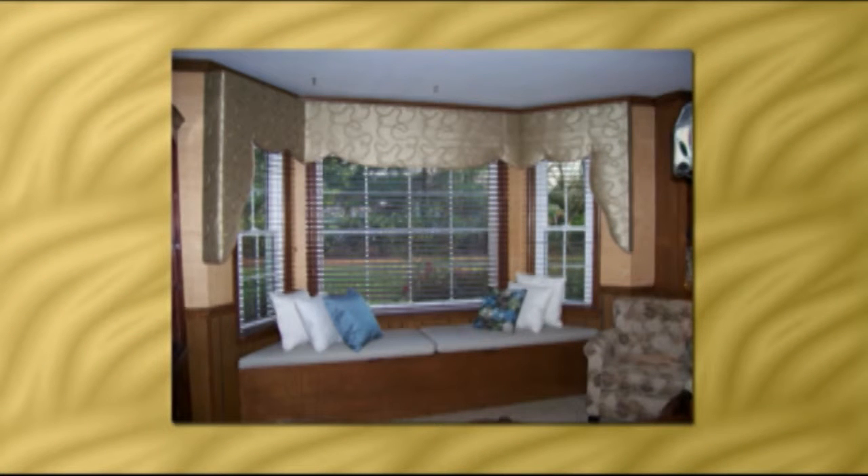This is a cornice, but it's a little bit different than most cornices because it's not straight across — it's a lambrican, so it comes down on the sides. It's on a bay window, so it curves all the way in. It's a solid fabric with just a little bit of a design on it, not a big print or floral, so it kind of blends in with the room in a real subtle way rather than being the focal point.